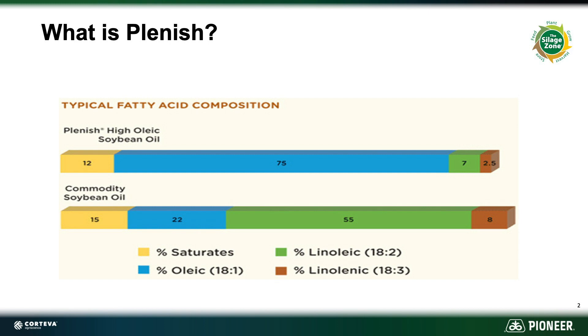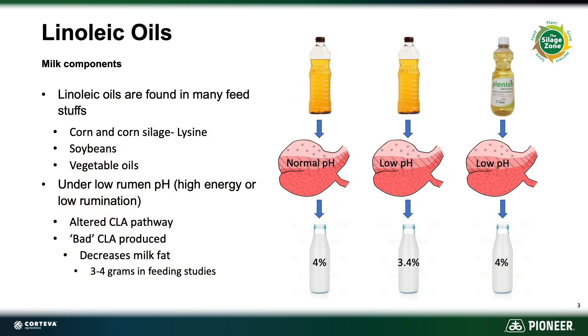Now what does this mean to dairies? One of the main things that we really focus on right now in the dairy market is components. Linoleic oils have been shown to actually suppress butterfat or milk fat whenever they are introduced into a low pH rumen environment. When we use a high oleic feed source such as Plenish, in that same low pH environment, our butterfat or milk fat holds steady.